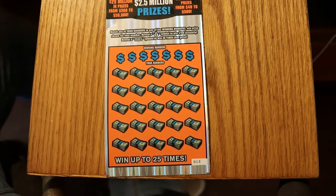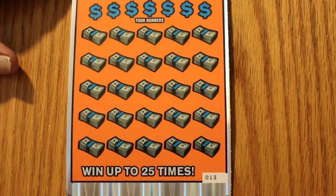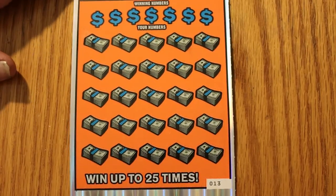Standard thing: match the number, hit a money bag to get the $100, 20 times wins 20 times the prize. Honestly, I like the colors on this one a little better, but that's just me.